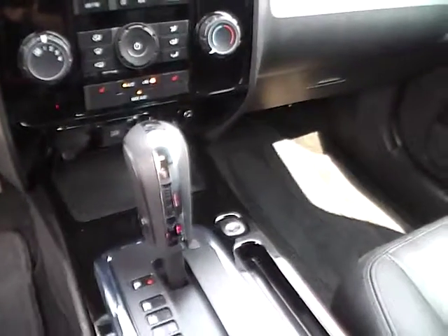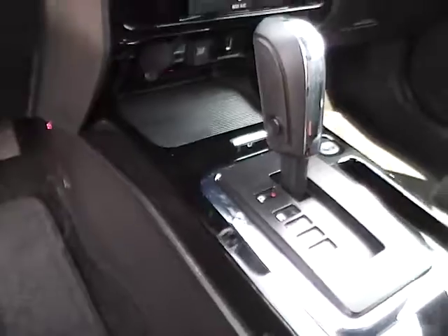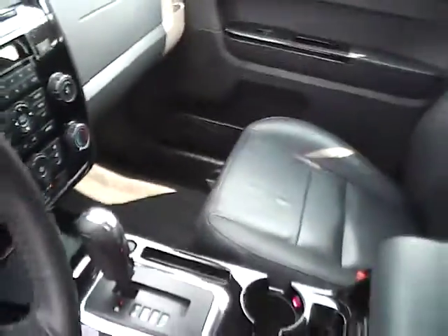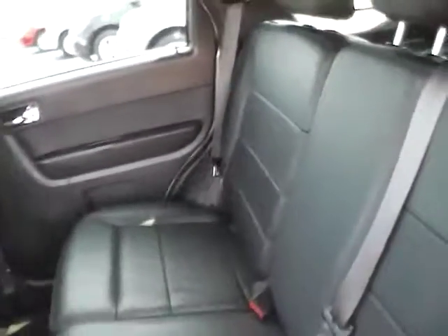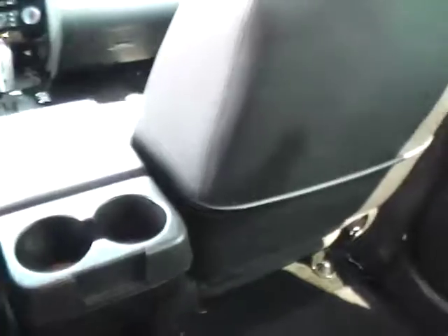It also features auxiliary audio inputs, interior mood lighting, adjustable rear bench seating with no rips or tears. The rear seats also pull down to give you additional trunk space. There's lots of leg room and rear cup holders.